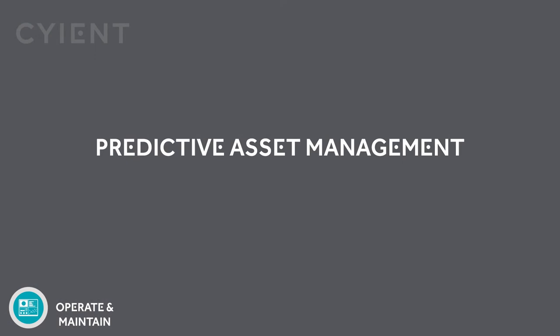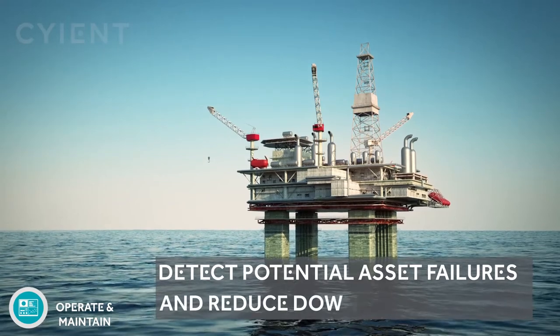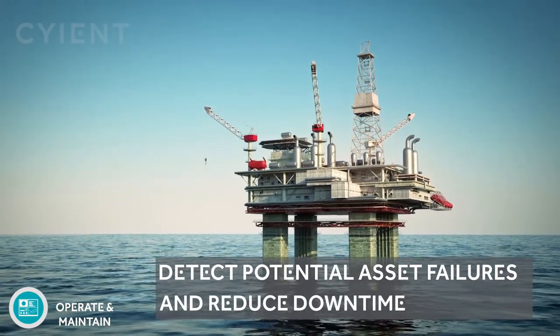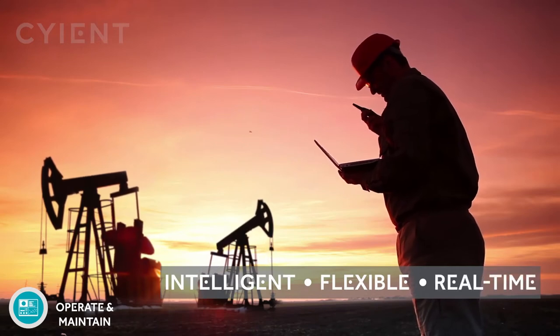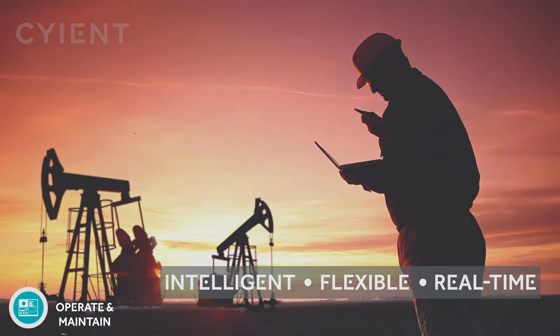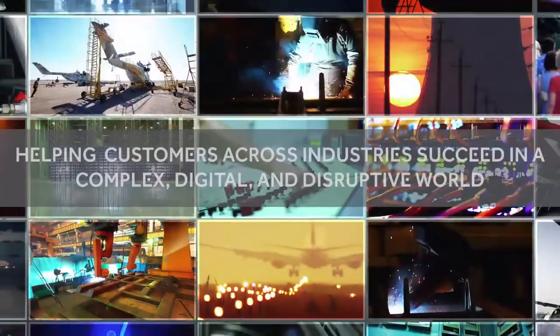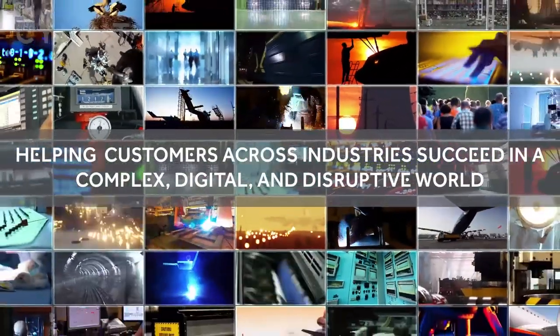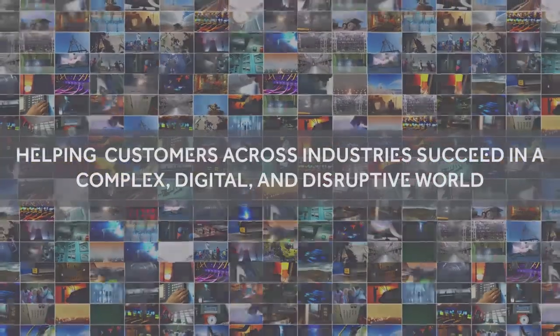Predictive asset management: we help detect potential equipment failure and identify proactive corrective actions to reduce asset downtime and ensure business continuity. At Sciend, we solve problems across the client's value chain, helping them succeed in a complex, digital, and disruptive world. We are Sciend, and we are designing tomorrow together.